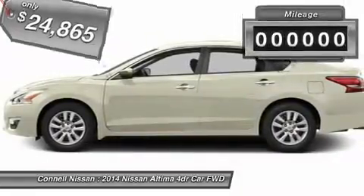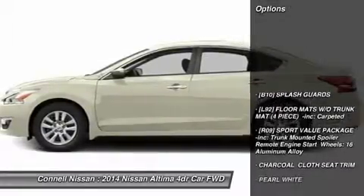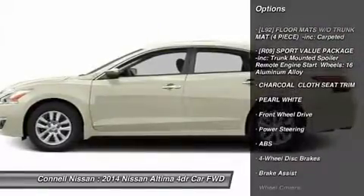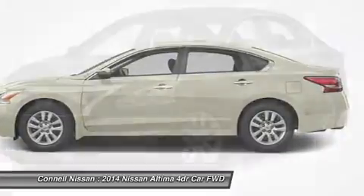So why not consider this wonderfully styled, fuel-efficient Nissan Altima? The 2014 Nissan exterior is finished in a breathtaking pearl white, while being complimented by such a gorgeous charcoal interior. This color combination is stunning and absolutely beautiful.